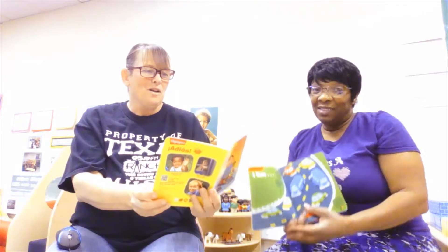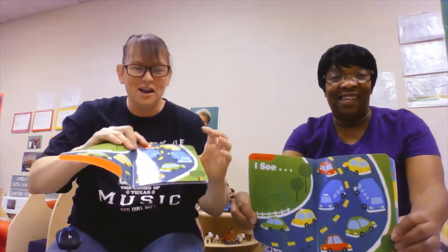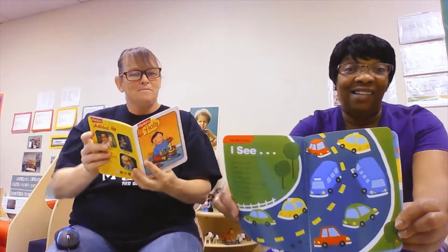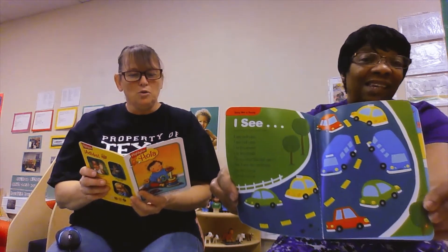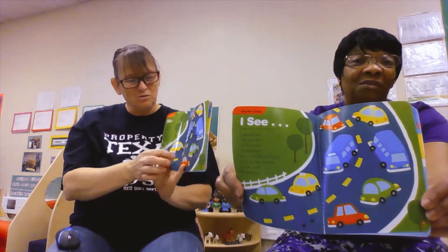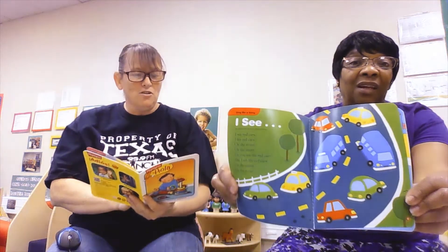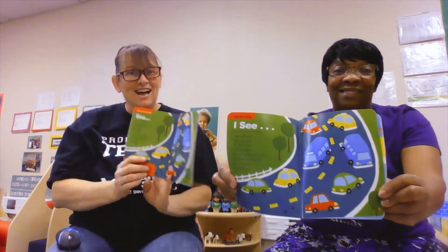And now Ms. Tammy is going to tell you in Spanish. Awesome job! Veo, veo carros rojos, veo carros rojos. We have uno, dos — dos rojos. En la calle, en la calle. ¿Tú ves carros rojos? Uno, dos. Sí, veo carros rojos. En la calle, en la calle.